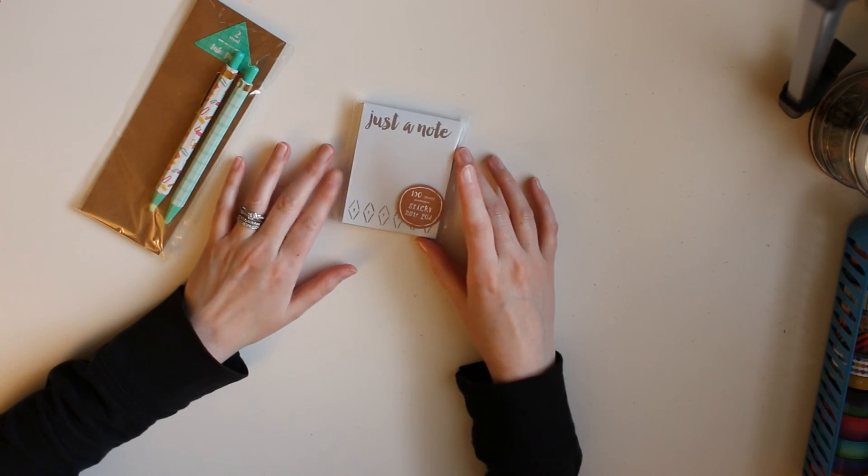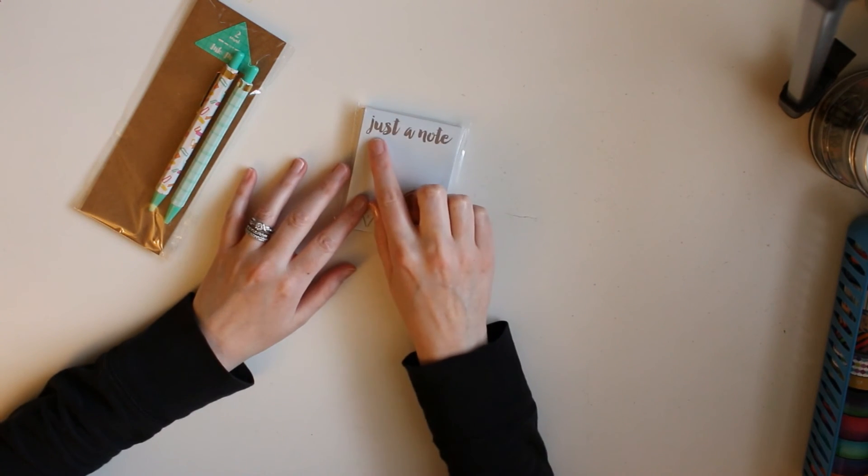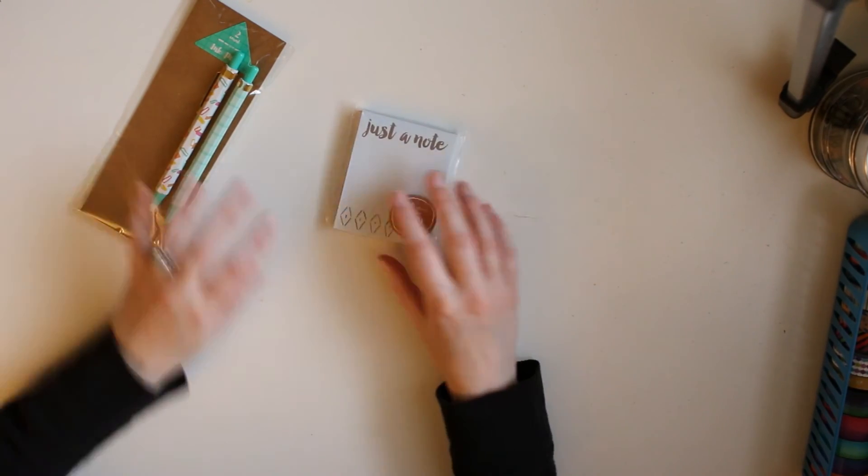I also found a little sticky notepad. I've stopped buying these because I really just don't need them anymore, but I love the 'just a note' phrase and the little pattern, so I picked that one up.